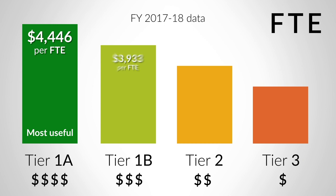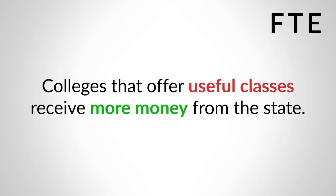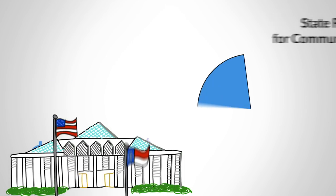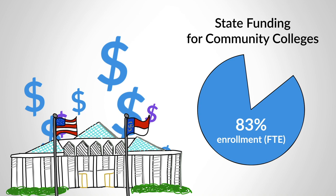Each subsequent tier receives less than the tier above it. In theory, this encourages colleges to offer more courses that lead to employment. About 83% of state funds for community colleges were paid into the tier-based FTE model.